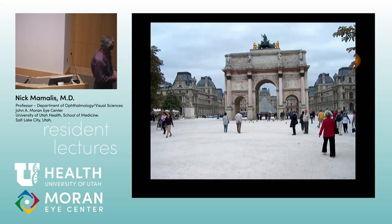We close with a picture of the I.M. Pei pyramid at the Louvre in Paris — the new entrance. Next week we cover optic nerves, so know your optic nerves.